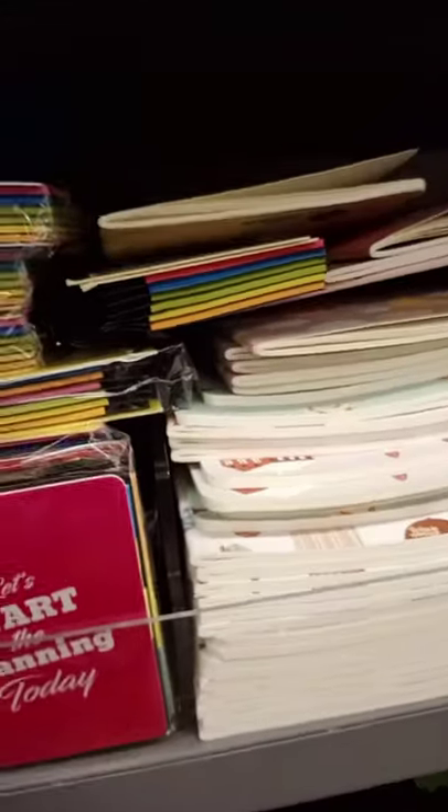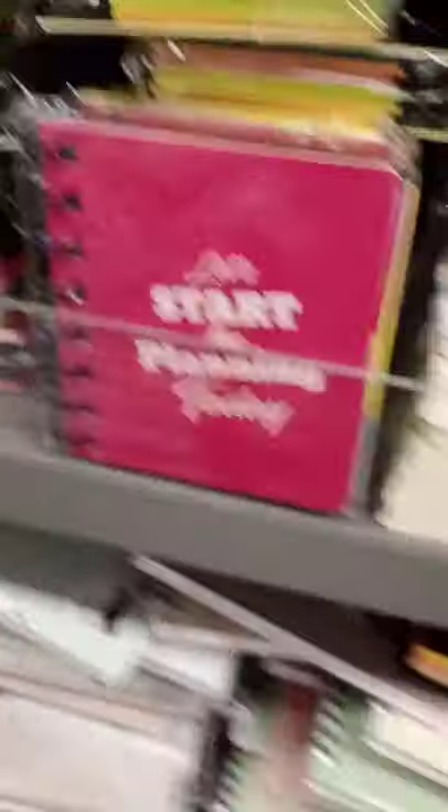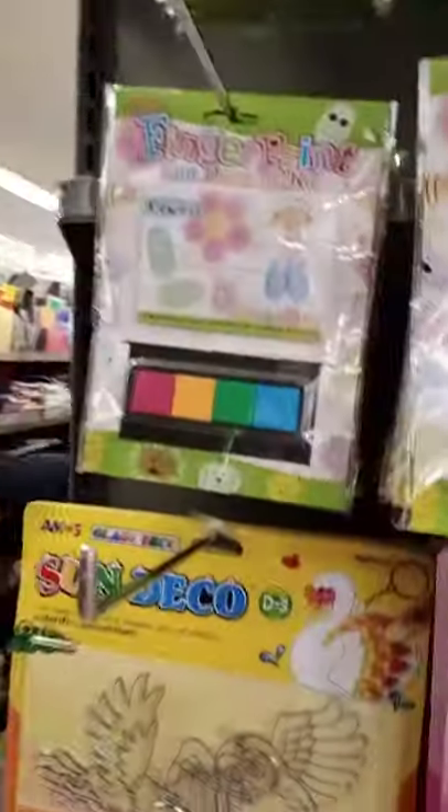I really love this one - it has colored post-its and it says 'let's start the planning today.' It's in pink and blue - it's a different one, green is a different one. There are so many other colors guys, I love it. Oops, I dropped one.